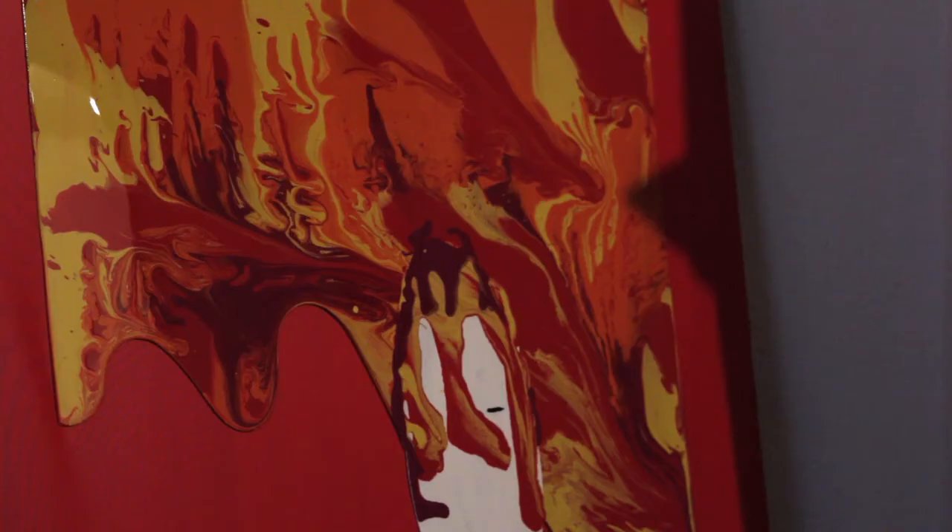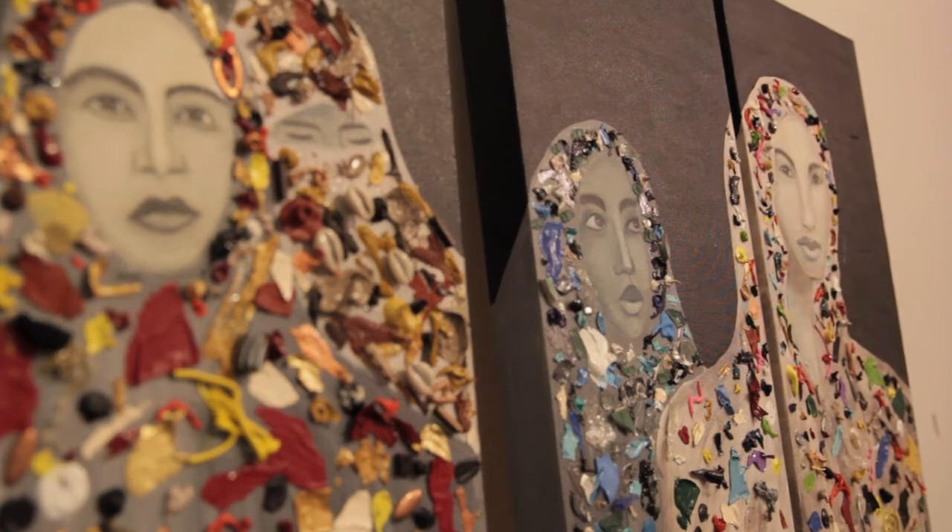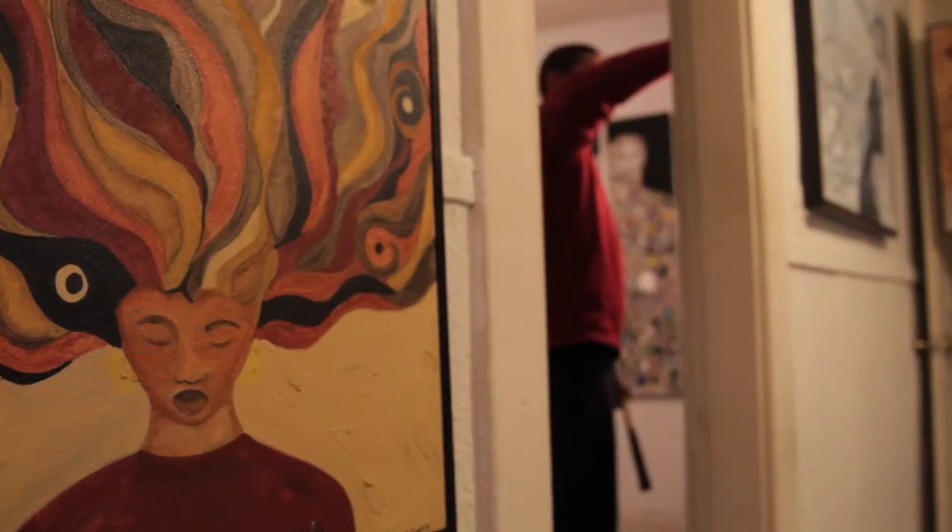For a long time in art, there was this trend towards more abstract art, so things that weren't representational. There was a certain amount of vitality to that, but it could be sort of emotionally distanced. But this kind of brings back the more human element, and it combines it with the vitality of abstract art and the emotion of the human element.